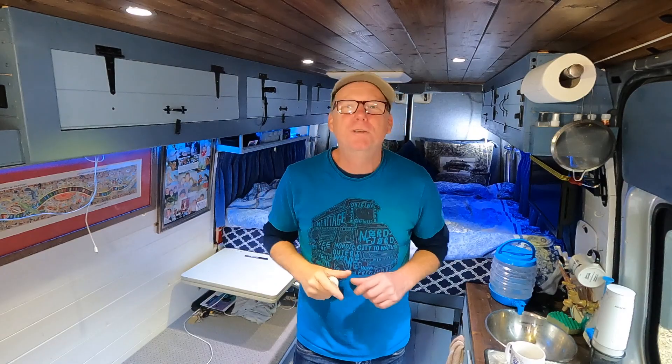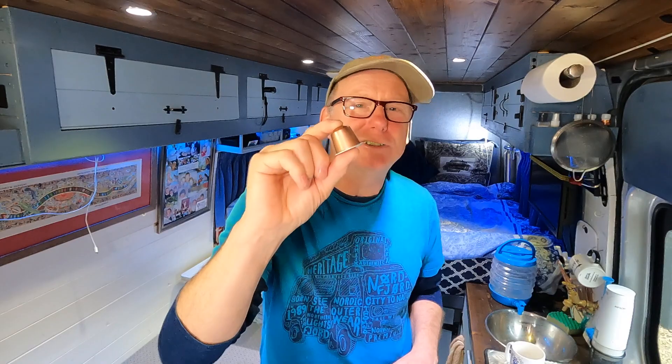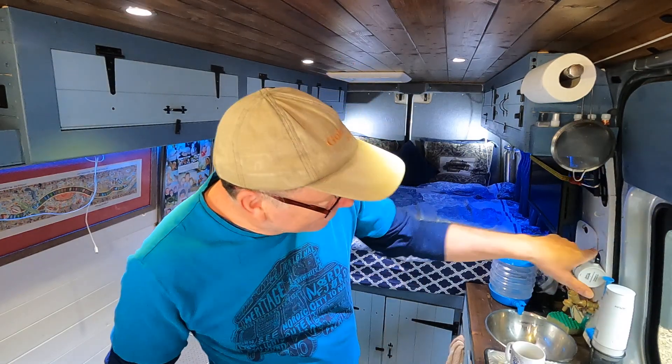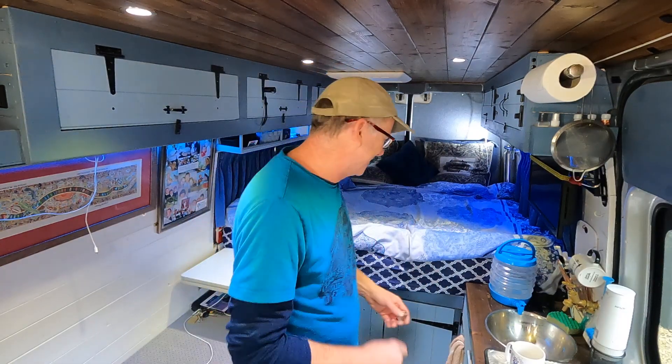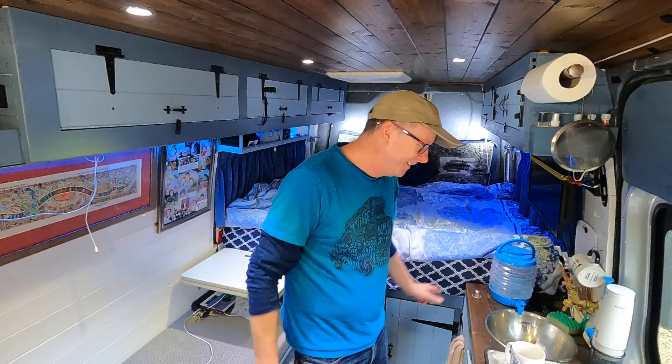After reading that comment I did do some research — I went online, did my own googling — and they are in fact recyclable. Once you've used them, you break the seal, pop the coffee out, you can compost the coffee, and the shell of the pod can go in the recycling bin whether it be aluminium or plastic. The coffee grounds go in the little green bin just outside the window. I am conscious — I do recycle as much stuff as I can, so don't shoot me for that.